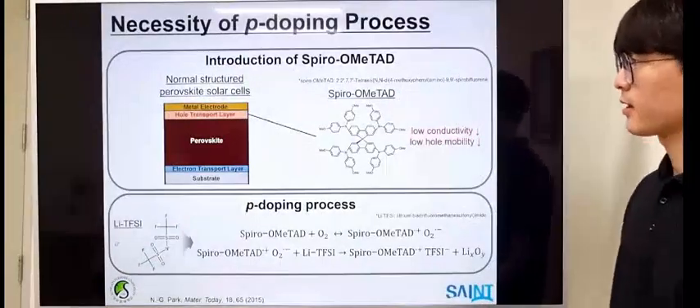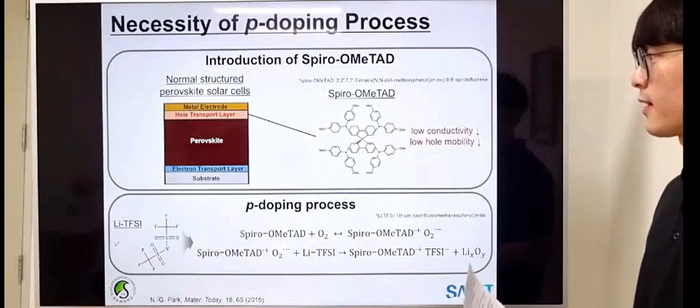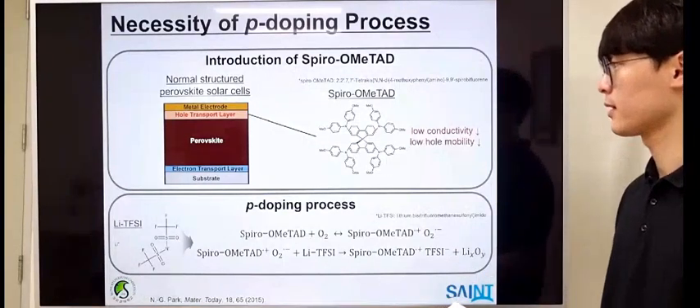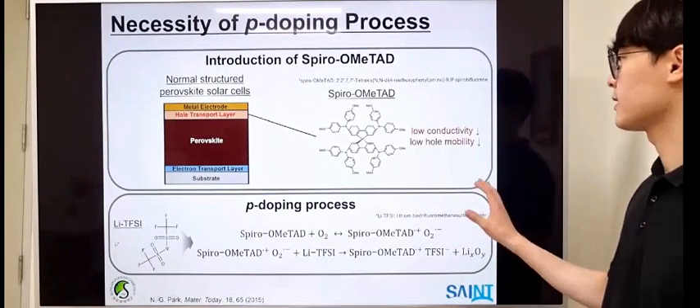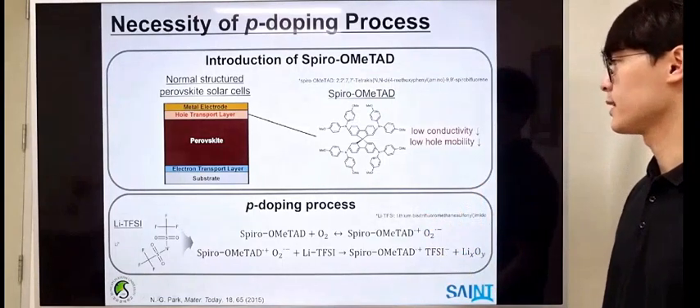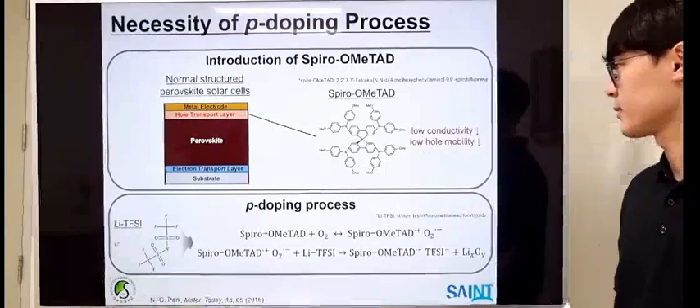Among the many components of the normal-structured perovskite solar devices, one factor that can affect the instability is the hole transport layer. Spiro-OMeTAD is one of the most well-known hole transporting materials that can easily form a solid thin film by solution processing.